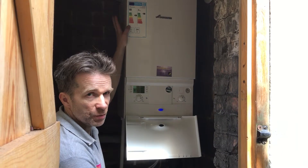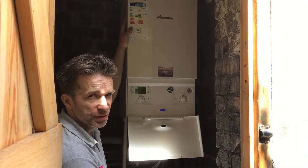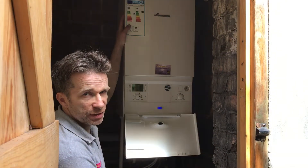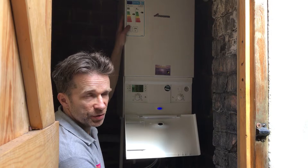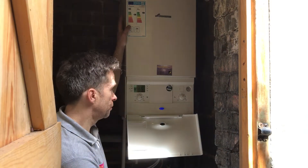We put in a lovely modern condensing combi boiler — much more energy efficient. No more horrible big storage tanks, instantaneous hot water, only using gas when you open up a hot tap. Mains pressure, much more efficient, much safer, and much cheaper to run.